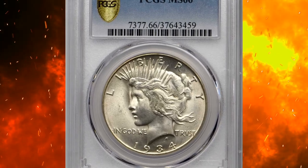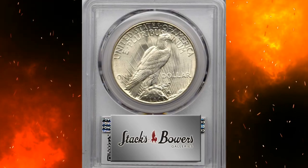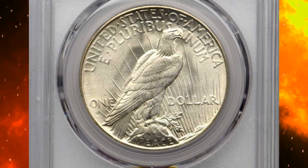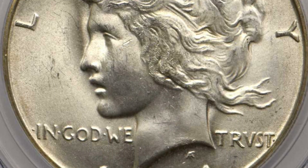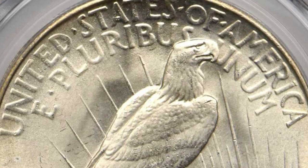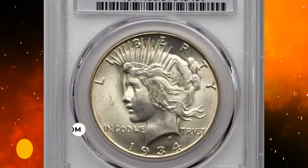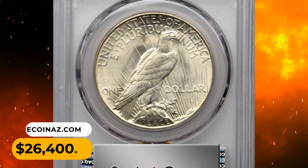Number 3: A 1934-S Peace dollar in MS66 condition. This is a simply outstanding premium gem example in the Peace dollar series. The softly frosted surfaces are brilliant with full mint luster, and the central striking detail is suitably bold for a San Francisco Mint Peace dollar. Definition is sharp to full elsewhere, remarkably smooth with exceptional eye appeal. This nearly pristine coin sold for $26,400.